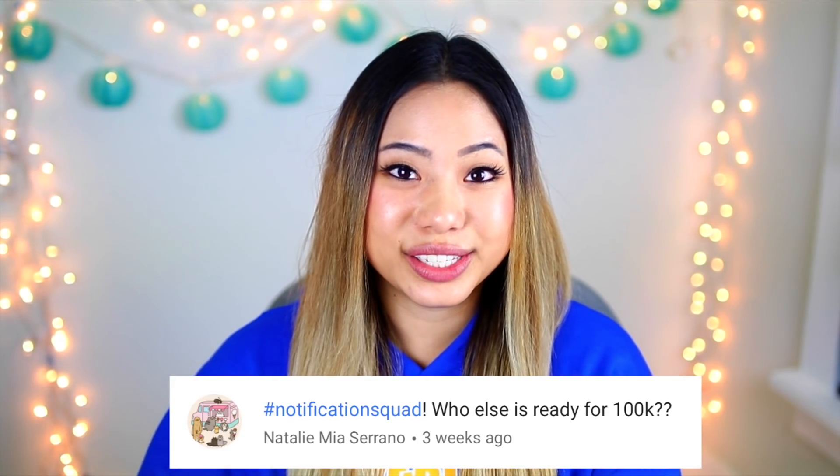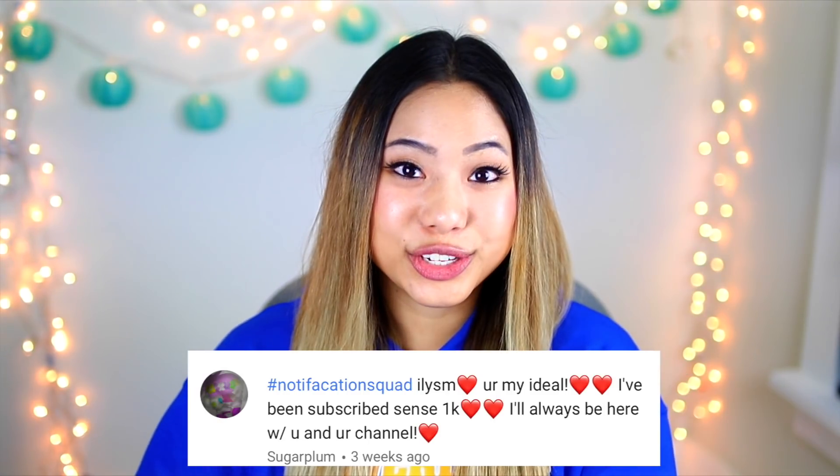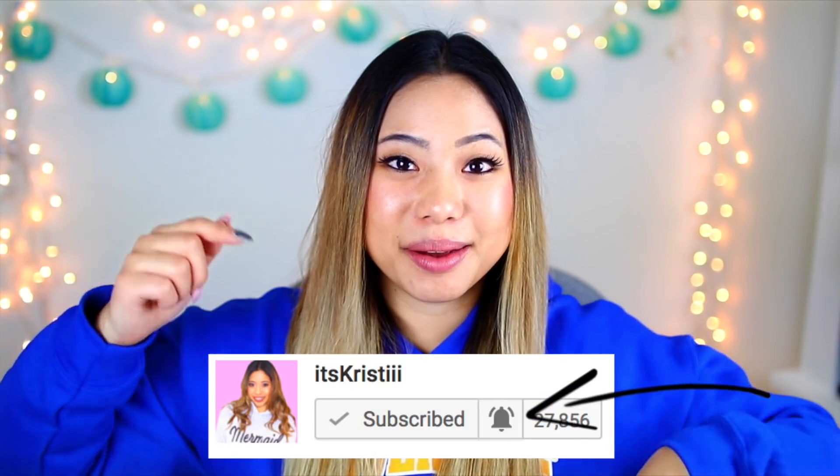So make sure you stay tuned for that video coming on Friday. For today's post notification shout out, there are four of you guys: the first goes out to Natalie, Mia Serrano, Tiffany Tang, Jess Valencia, and Sugar Plum. Thank you so much for having my post notifications on. If you want to get a shout out in my next video, make sure you click the little bell after you subscribe and comment down below. Also, if you haven't entered my huge giveaway that I have going on right now, you should definitely go check it out and enter — it's ending very, very soon.